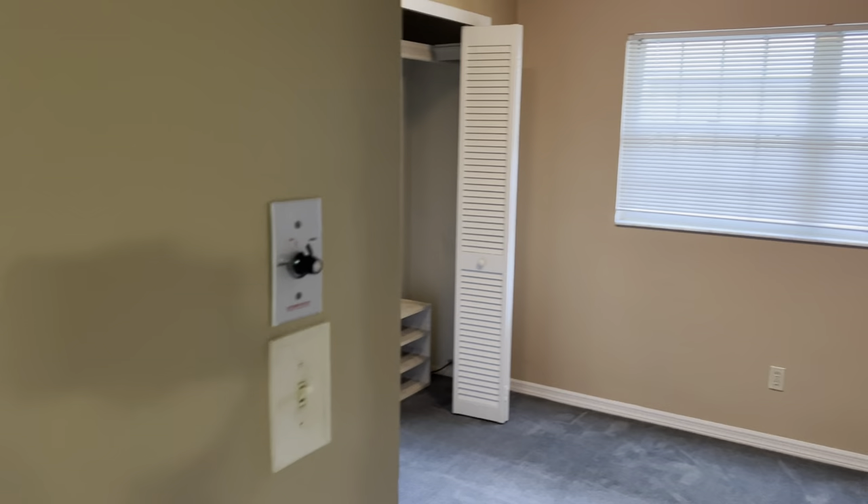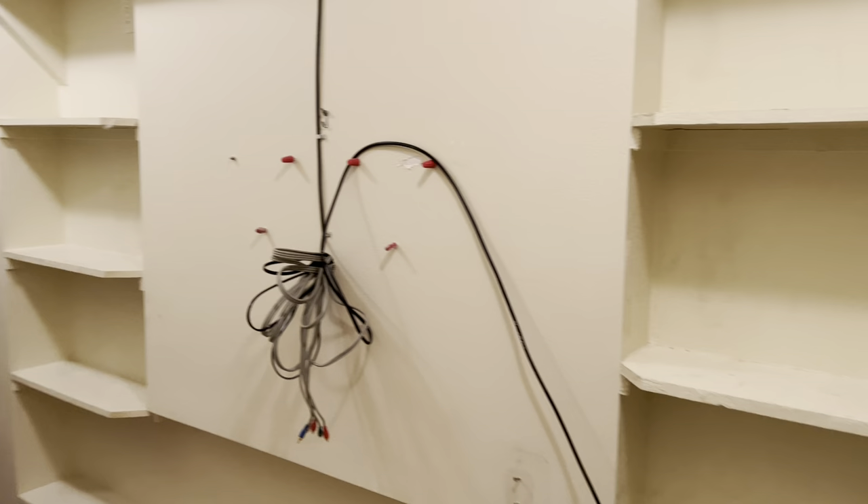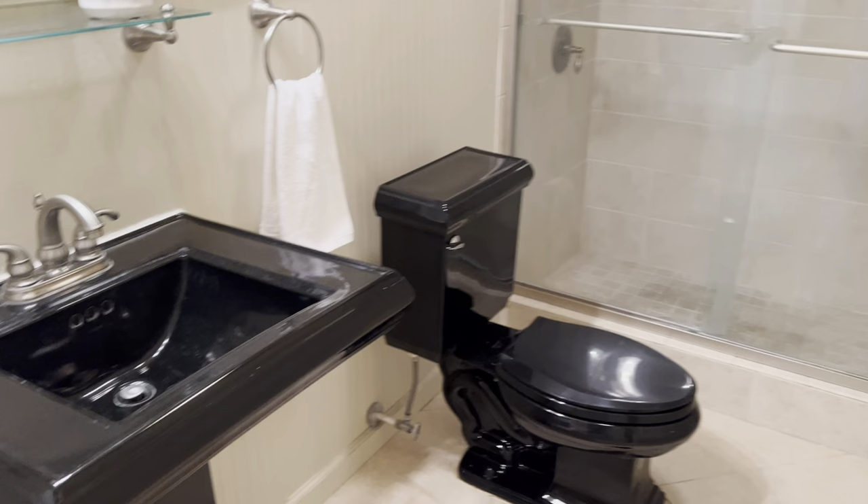Again, great closet space, nice natural lighting. And you'll notice as you go down the hall, plenty of storage. There is an area we do want to show off to you because it would be really great for any holiday storage, anything you need to keep air-conditioned, and just easy storage. At the end of the hall is your third bathroom and your fourth bedroom.